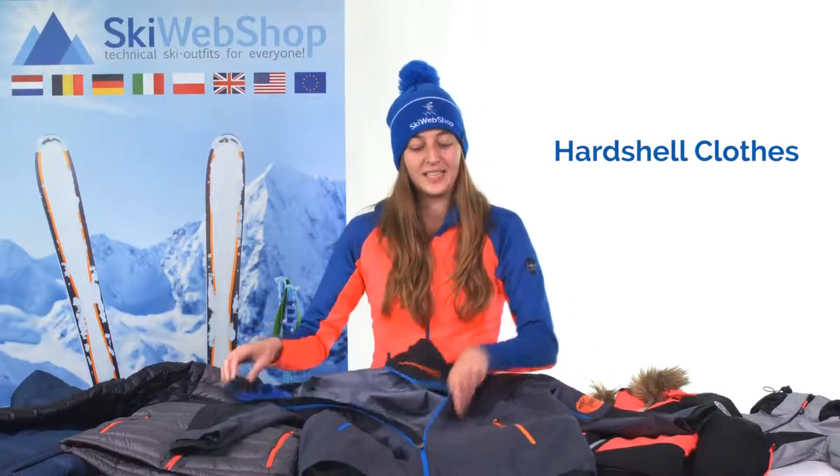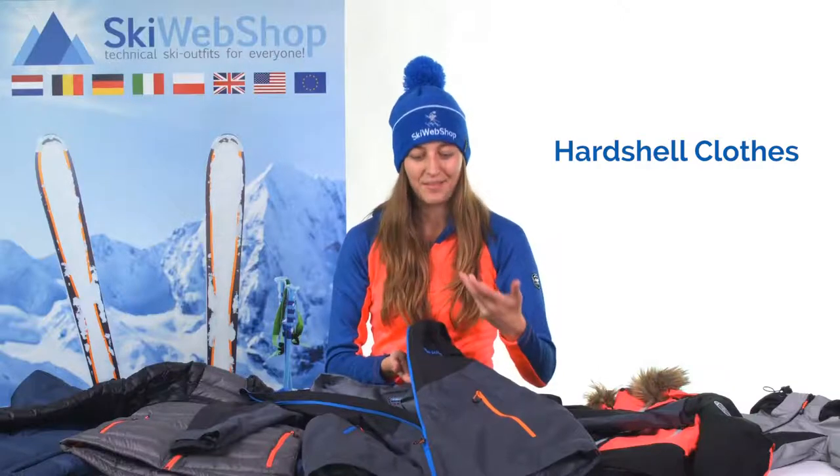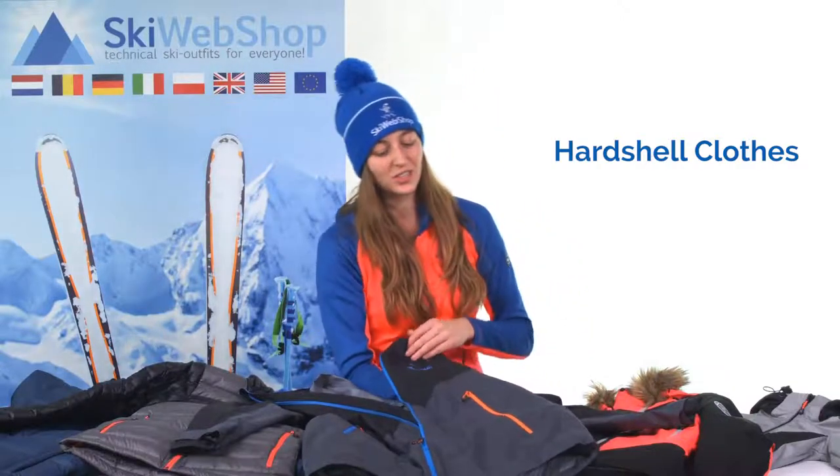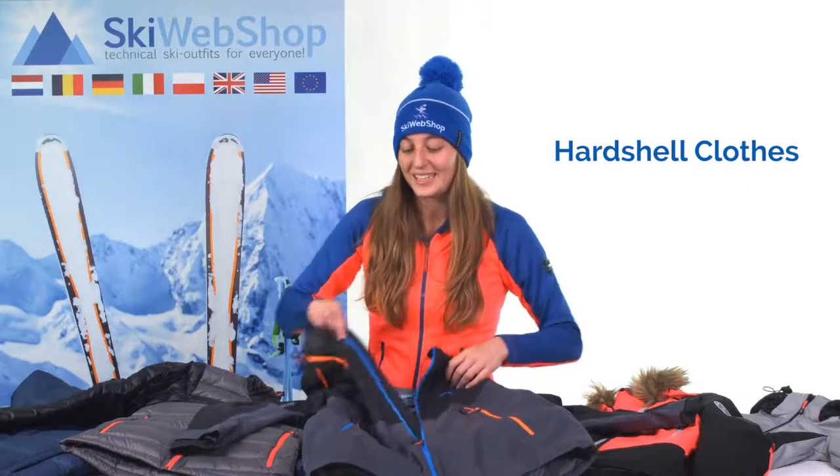A hardshell jacket is an outer layer. You can also see that it's not insulated. But it has a membrane inside, which makes the jacket highly breathable. It's also extremely waterproof and windproof. A hardshell jacket also has taped seams and taped zippers, and because of that, it's really waterproof.